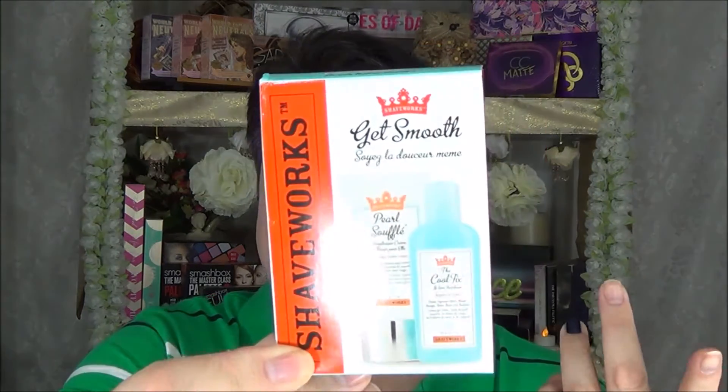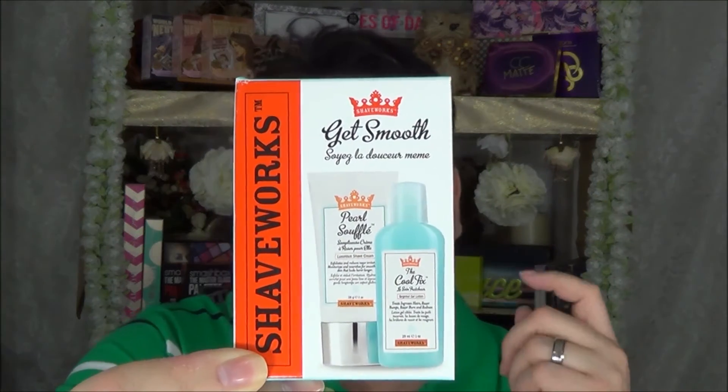Next is the Shaveworks Get Smooth package — it has the gel lotion, the Cool Fix which I've been using for at least 15 years, and the Pearl Souffle Luminous Shave Cream which I'd like to try. Only $10 for a $20 value. I needed the Cool Fix in travel size and I've never tried any of their other products, so this was a great time. They have these $10 sets all year round — there's also a Tarte set you should probably check out.